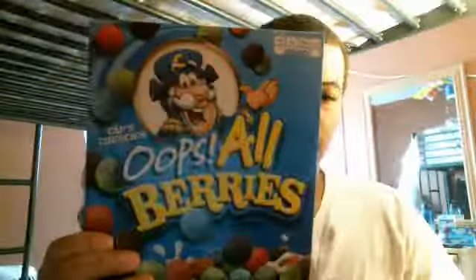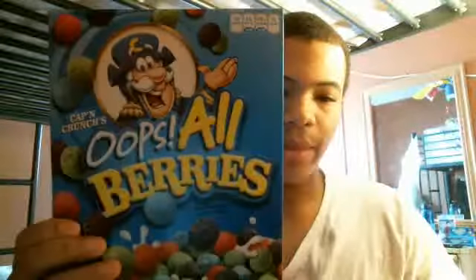What's up everybody, this is AT3 The Best and today I'm going to talk about Captain Crunch Oops All Berries. It says sweetened corn and oat cereal.